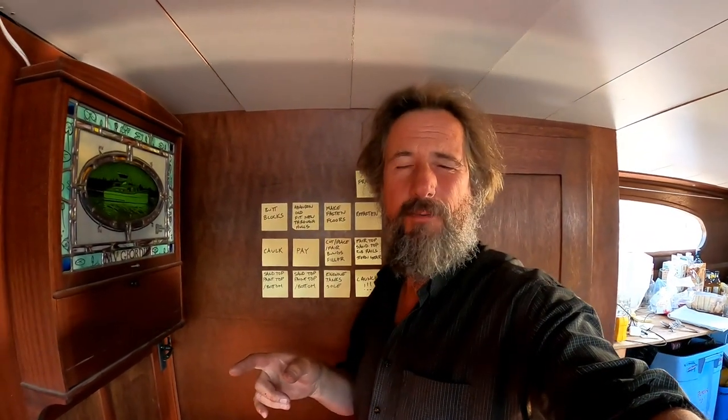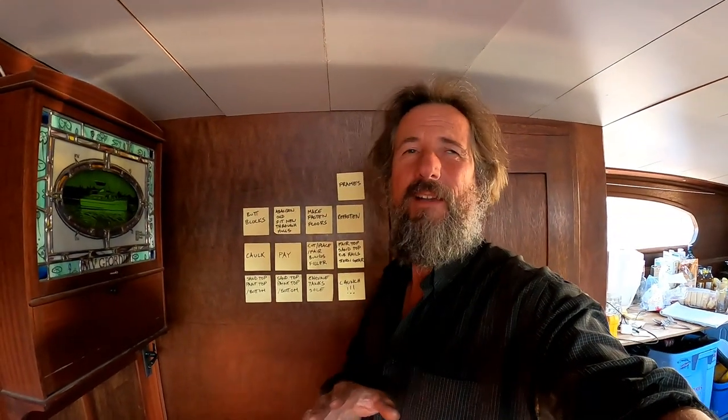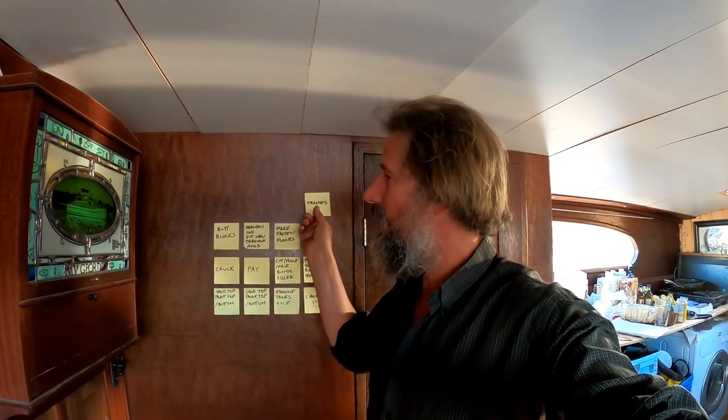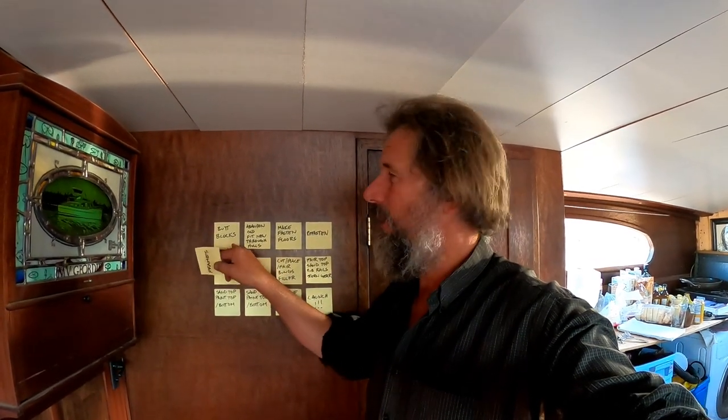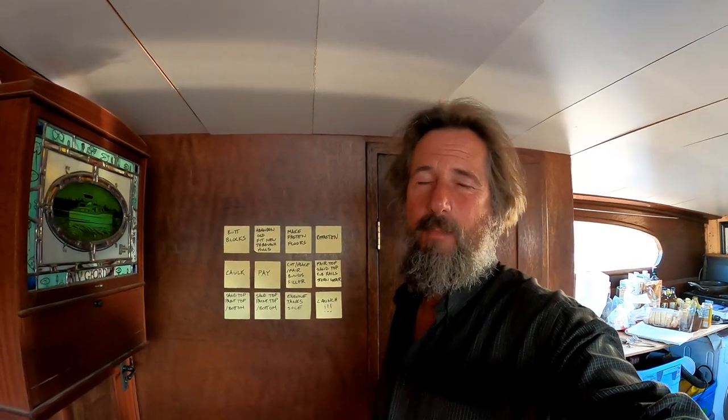What a day, what a day, what a day! I got butt blocks made, got bungs in, bends and through-hulls done, got all tidied up, slid the engine over — really a fantastic day. Plus all the plastic frames done on the starboard side. I think there's a reasonable chance that with butt blocks already half underway, I will be caught up by the end of tomorrow — all the steam-bent frames done and all the butt blocks too. Anyway, let's see what we get.